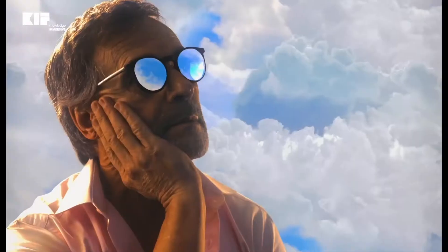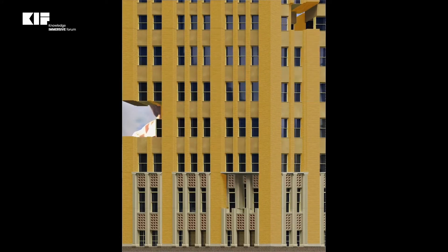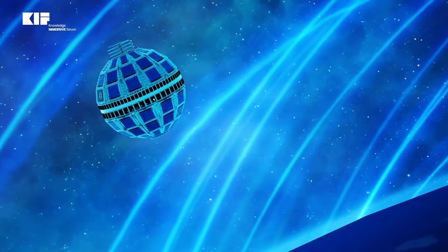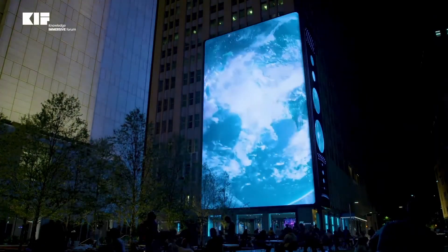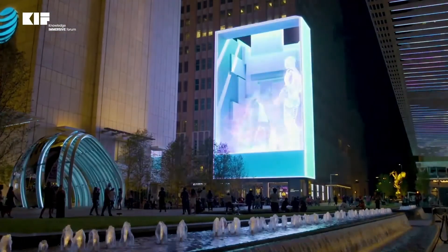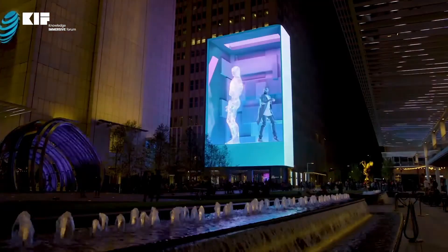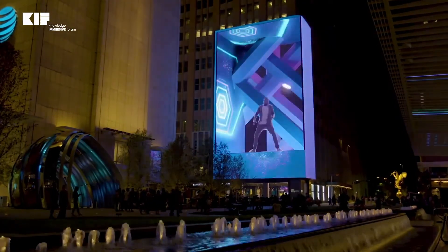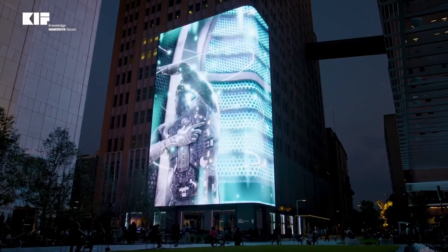Blurring the boundary between real and unreal, the facade shifts into moving blocks, morphs into a colossal digital statue, and voyages through space on currents of solar wind data, creating ever-evolving content. In the evenings, a digital dance performance takes over the square, with sequences that explore the complex relationship between humans and technology. Each journey gives a subtle nod to AT&T's history and future.